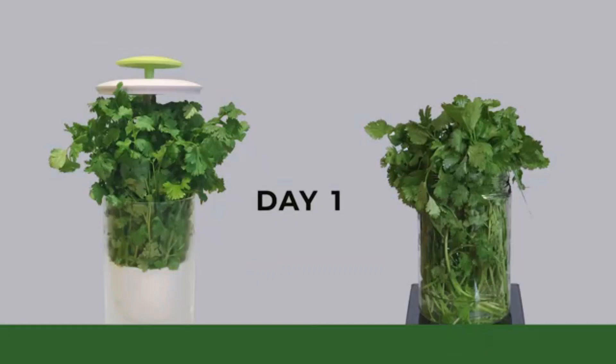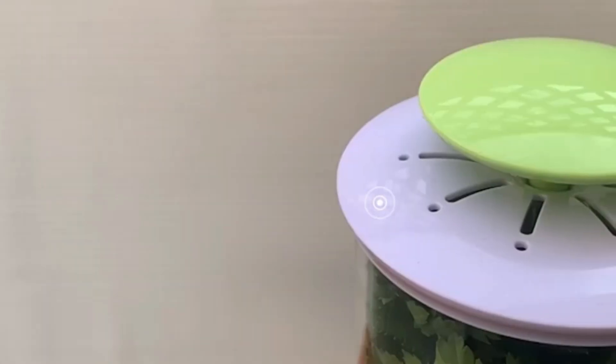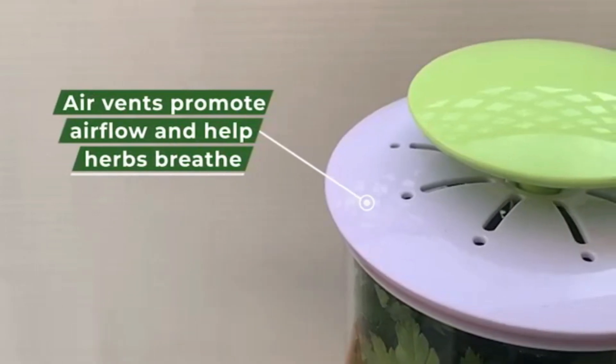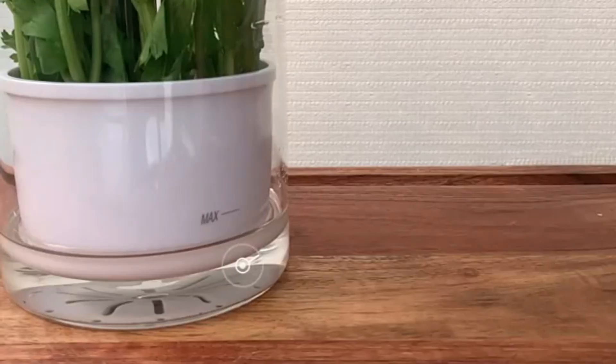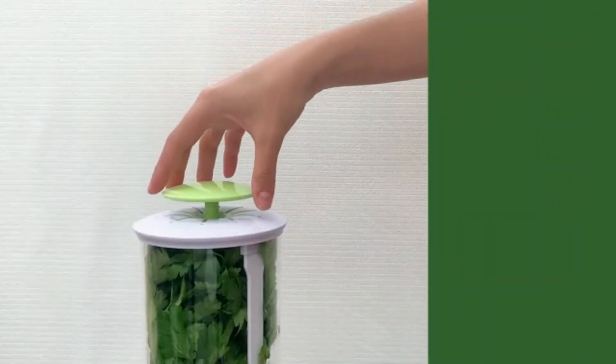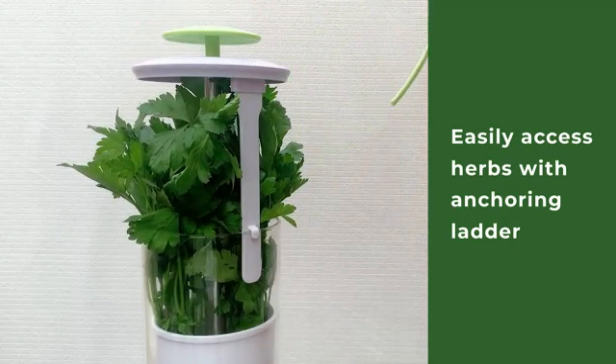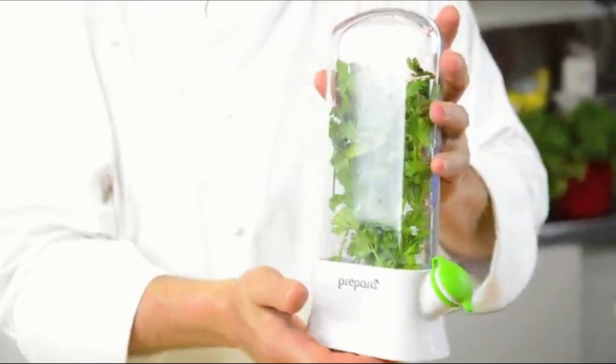One of the standout features of this Herb Keeper is its dishwasher-safe material, making cleaning up a breeze after use. You can simply pop it in the dishwasher and have it ready for the next batch of herbs without any hassle. Whether you are an amateur cook or a seasoned chef, the Coal Mason Fresh Herb Keeper is a valuable addition to your kitchen arsenal. It not only helps in keeping your herbs fresh for longer but also adds a touch of style.